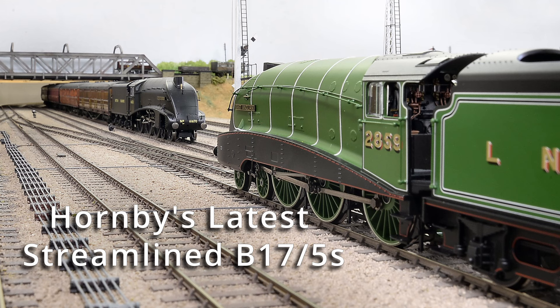Hornby's latest streamlined B-17-5s are available in two manifestations: in original LNER apple green with full streamlined valances, and in later BR post-war plain black.